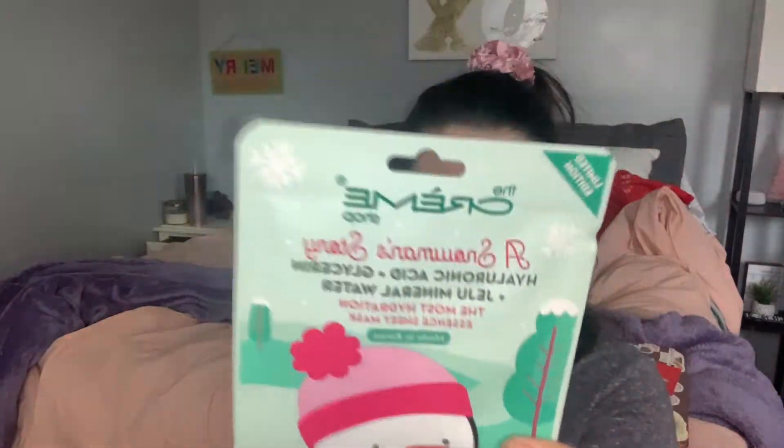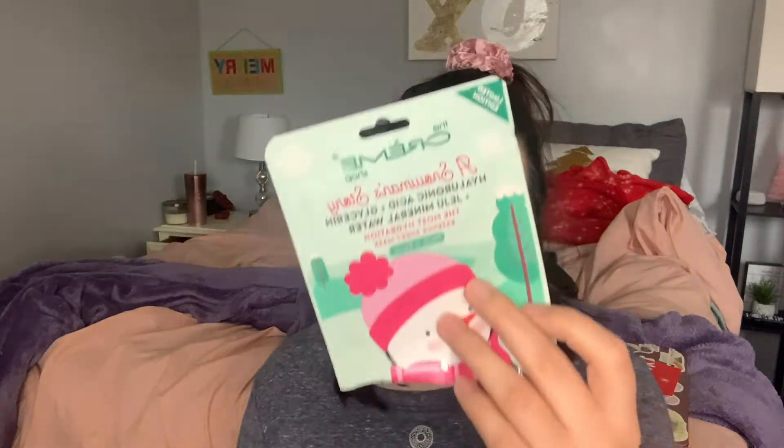This is one of their limited edition holiday ones and I've never tried anything from this brand before, which I was really excited about. This is a really nice sheet mask — I did really enjoy it. It had hyaluronic acid, glycerin, and Jeju mineral water. It's described as the most hydrating essence sheet mask, which I really liked. It honestly hydrated my skin and I would consider repurchasing a pack. It's made in Korea, and we know the Koreans know what they're doing with skincare.